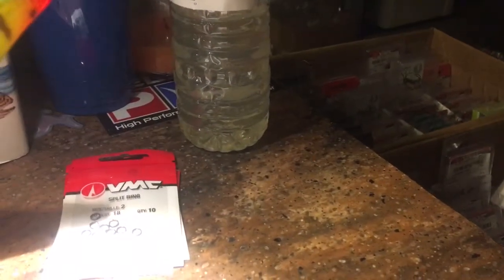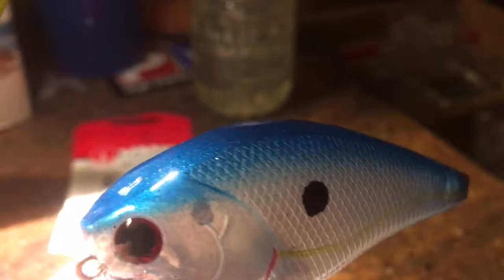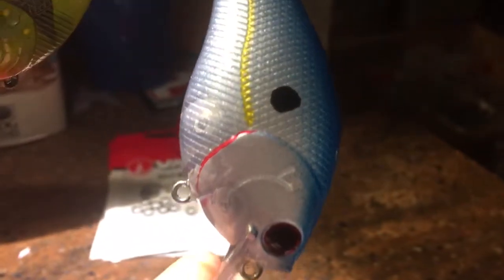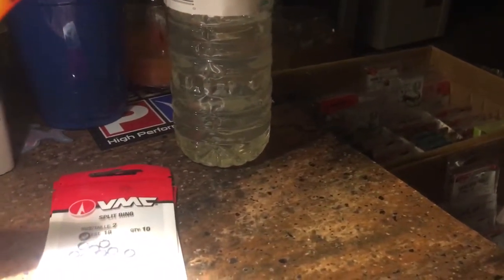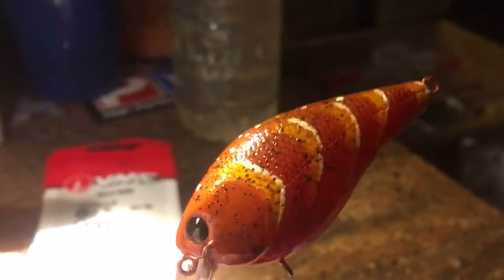Number three — it's just a shad pattern, but I've got it in this beautiful cerulean blue with silver sides. It's got that good lateral line on it, red eyes. These are square bill 2.5s. And then last but not least, I'm moderately happy with this guy — this is the fall crawl.